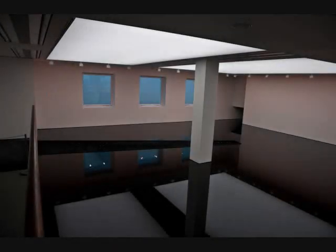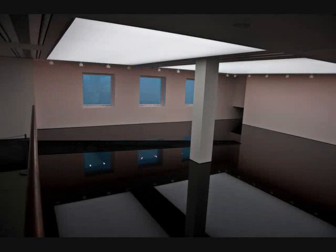None of this is true of Richard Wilson's 20:50, which is installed at the Saatchi Gallery in London. Inside one whole room, Wilson installed a steel tank filled with thousands of gallons of thick black sump oil. The visitor can walk into the room along a channel that cuts diagonally through the oil, which is held back by steel walls that rise to waist height.